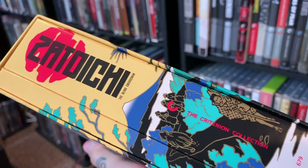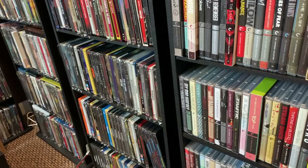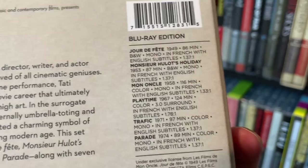This might be out of print — I'm not sure — but you might still be able to pick it up. This is about a $200 set so you can get it for about a hundred dollars at the Barnes and Noble sale. The next box set is spine number 729, the Complete Jacques Tati. I am just a huge fan of Jacques Tati and his work. Here are the films in the box set — you can pause and check them out.